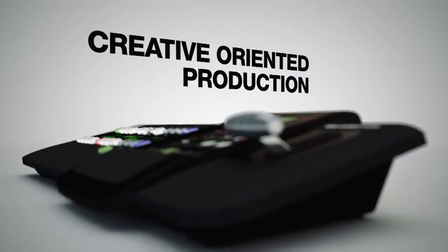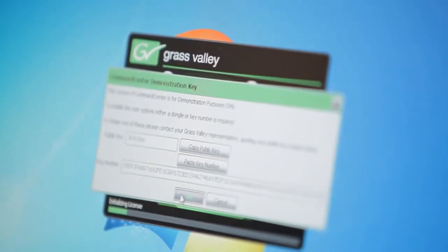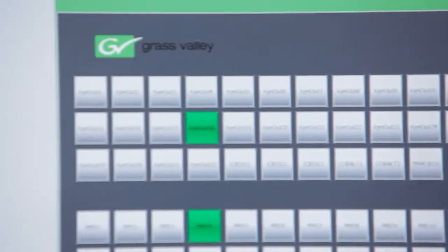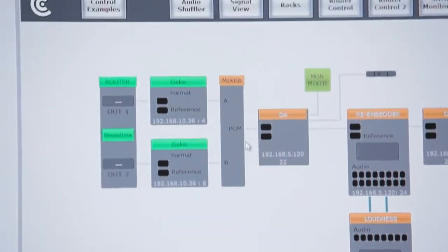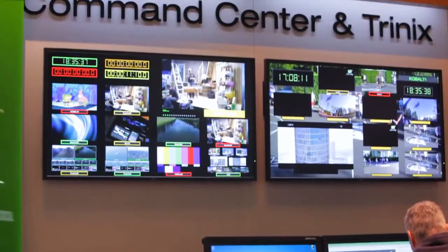For broadcast infrastructure, we have a brand new product called Command Center, for broadcast infrastructure control. It allows you to have control of both Grass Valley and third-party devices, and you're able to do management, logging and monitoring. There are also software enhancements for the Trinix Multi Viewer.